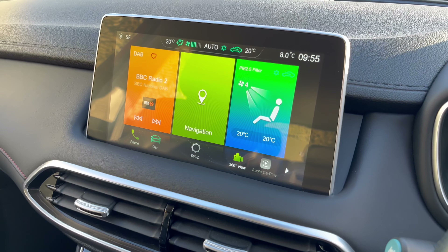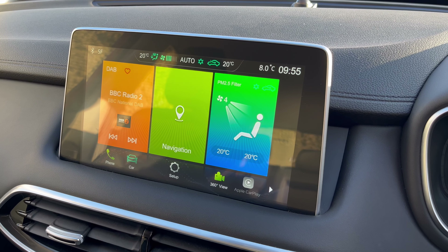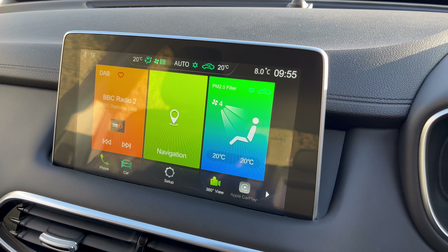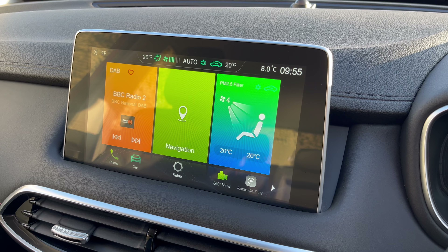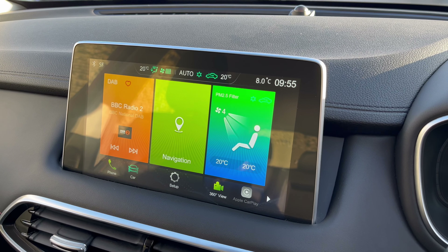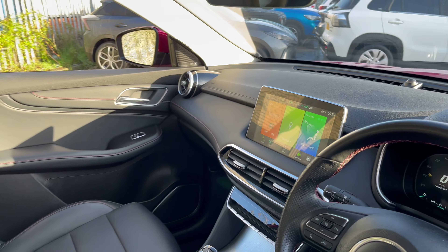For in-car entertainment, you've got a colour touch screen providing sat nav, DAB radio, and climate control. You also have a handy 360 camera making parking really easy, as well as Apple CarPlay and Android Auto for using all your favourite apps whilst on the go.